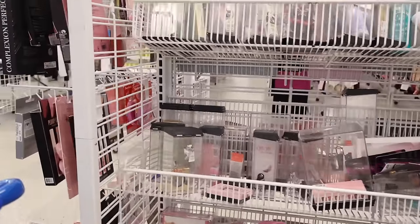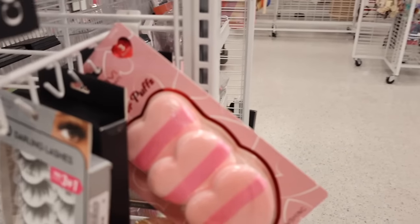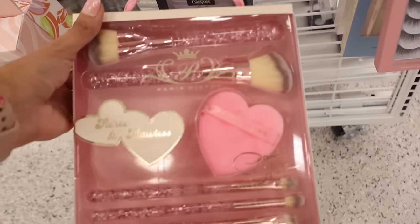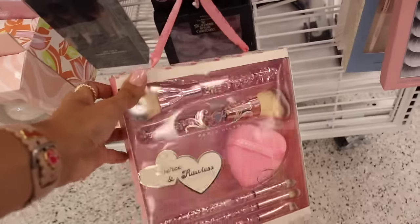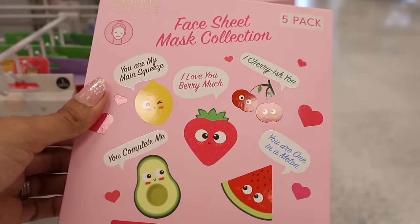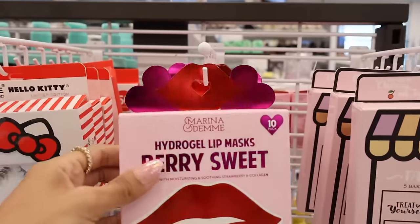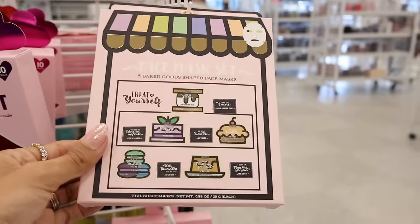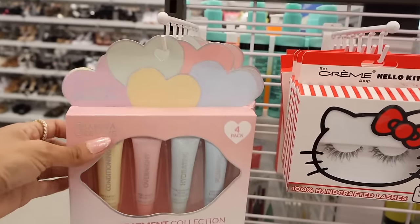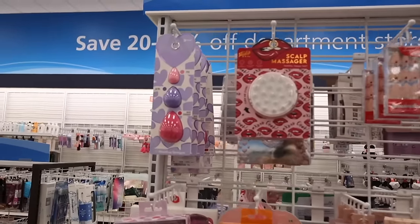They have heart sponges — the puffs with brushes for seven dollars. Speaking of Valentine's Day, look at this face sheet mask collection — cherry, strawberry, lemon, avocado, watermelon — only five dollars. The Valentine's Day very sweet lip mask is a ten-pack for only five. The s'mores and cupcake face mask set is also five bucks. A lip treatment collection with hyaluronic acid — only five dollars.